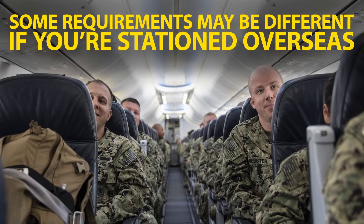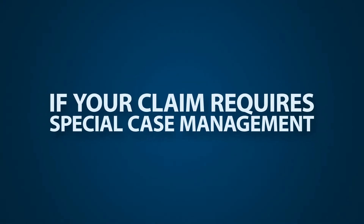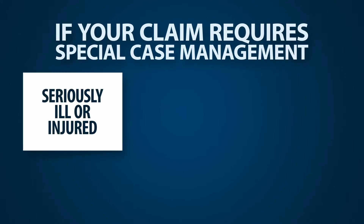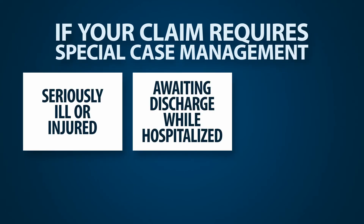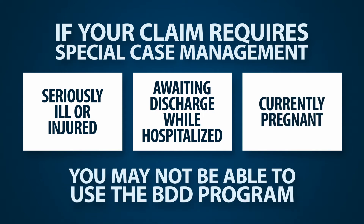Some of these requirements may be different if you are stationed overseas. And if your claim requires special case management — such as if you are seriously ill or injured, are awaiting discharge while hospitalized, or are currently pregnant — you may not be able to use the BDD program.